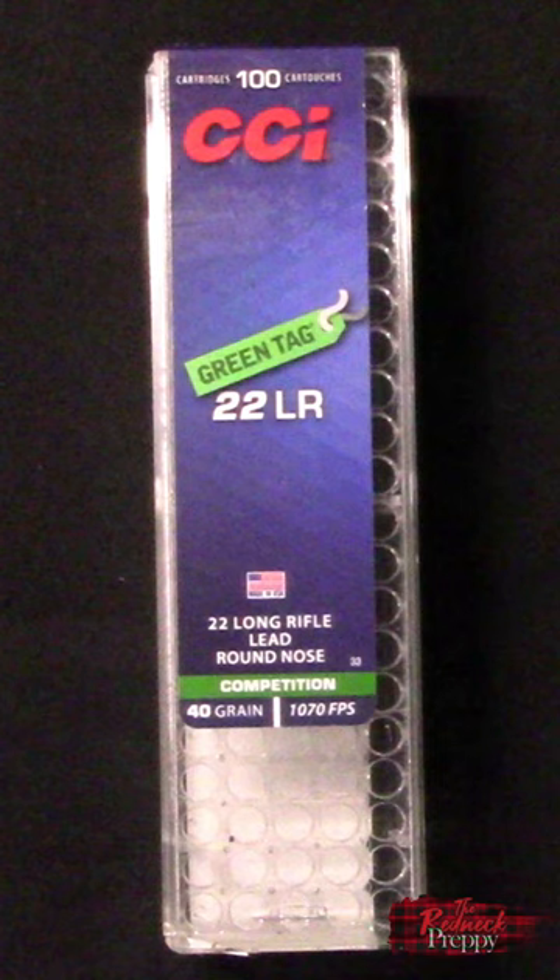Next time you're at the gun store though, give this a shot — CCI Green Tag. Today I recorded the smallest average group size I've ever shot with my CZ457 Varmint MTR.